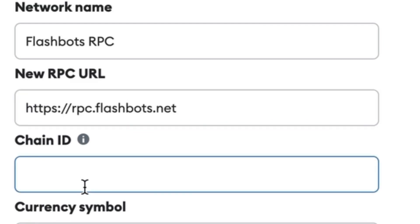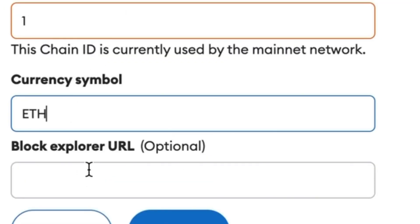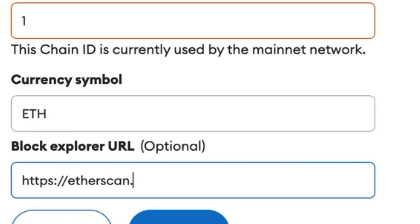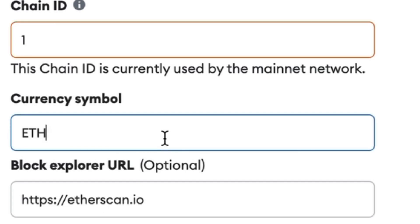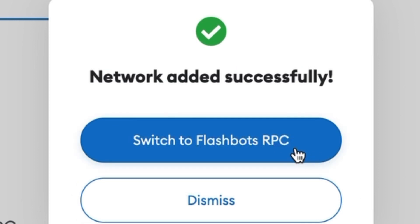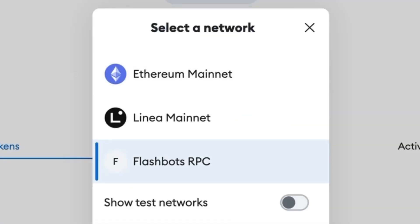The Chain ID is 1, the currency symbol should be ETH since that's the network we're transacting on, and the block explorer URL is etherscan.io. To recap: network name — Flashbots RPC; RPC URL — https://rpc.flashbots.net; Chain ID — 1; currency symbol — ETH; block explorer URL — etherscan.io. Hit save, and make sure you're using the Flashbots RPC to transact. If it doesn't automatically ask you to switch, click on the Flashbots RPC in the network selector. You're still transacting on the Ethereum mainnet — you're just skipping the MEV bots so they can't attack you.